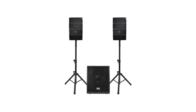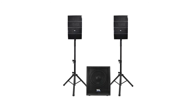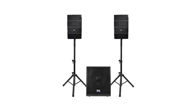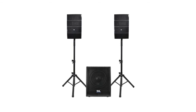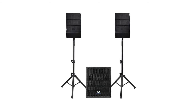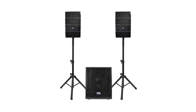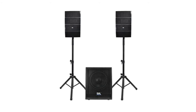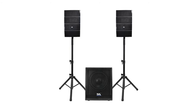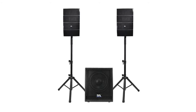Number 10: powered line array speaker system. Active 12-inch sub cabinet, class D power amplifier. Each line array speaker contains four 4-inch speakers with 1-inch compression drivers. Power rating: powered sub 500 watts RMS, array speakers 180 watts RMS each. DSP 96 kHz sampling frequency, 48-bit.